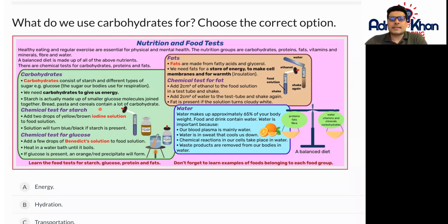Bread, pasta, and cereals contain a lot of carbohydrates. For the chemical test for starch, to work out how much starch a particular food item has, you just add two drops of yellow-brown iodine solution to the food solution. The solution will then turn blue or black if starch is present.